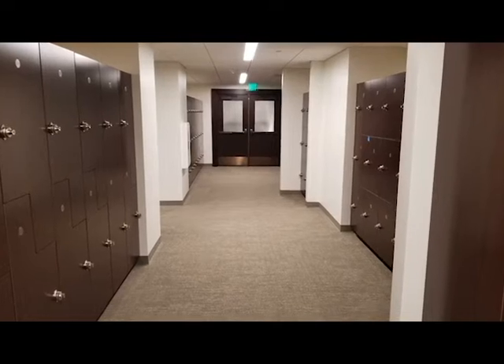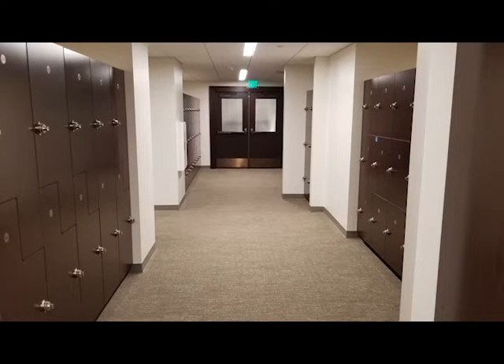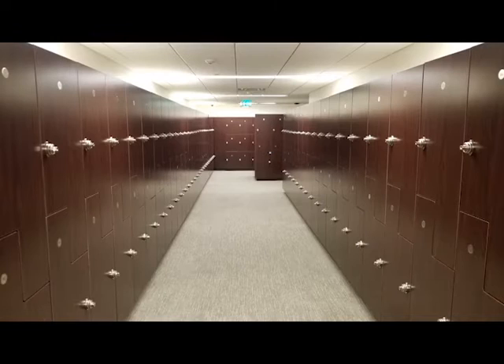For students' convenience, there are hundreds of personal lockers to store heavy law books, personal items, and favorite snacks.